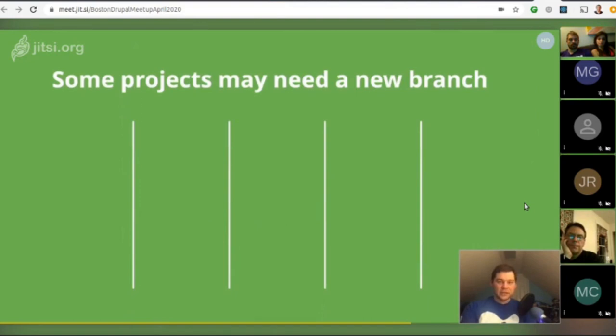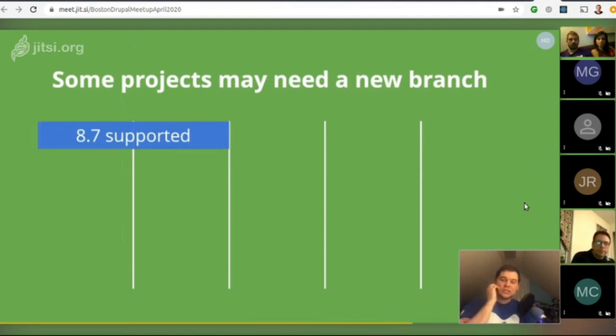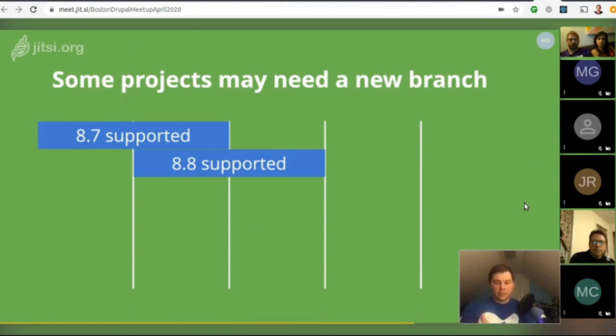Keep in mind some projects may need a new branch to support Drupal 8.8 and 9 onwards. Drupal 8.8 was the latest branch to deprecate APIs for Drupal 9 and includes all new APIs introduced for Drupal 9. However, Drupal 8.7 is supported until the release of 8.9, so contributed projects that want to work with all supported core branches can't yet remove Drupal 8.8 deprecated API use. These projects either need custom wrapper/bridge APIs or separate maintained branches for 8.7 and 8.8-plus including Drupal 9.